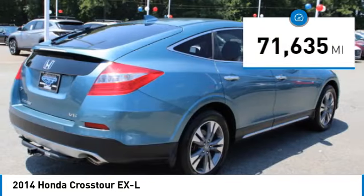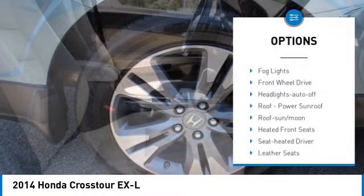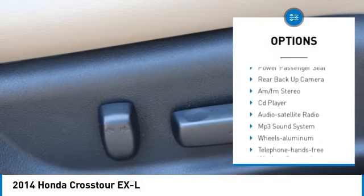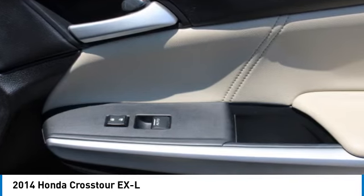Here are some of this vehicle's great options: aluminum wheels, rear spoiler, heated side mirrors, power mirrors, traction control, daytime running lights, remote keyless entry, fog lights, front wheel drive, and headlights auto off.